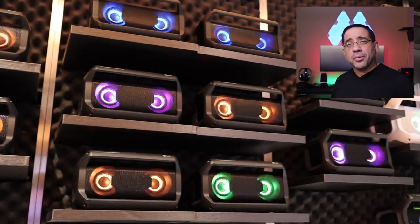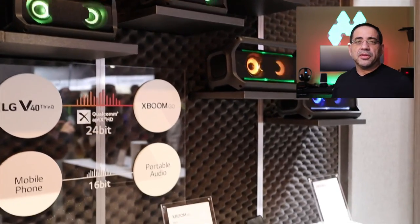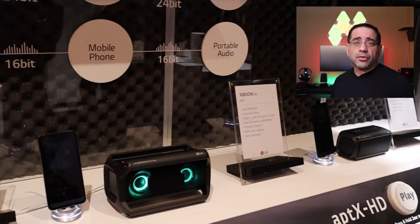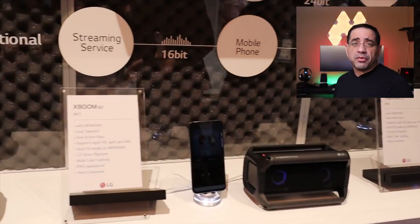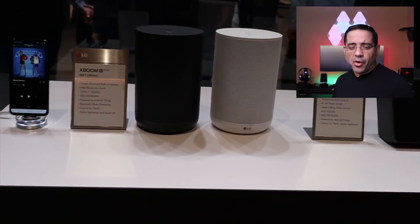Also on display were the speakers from the X-Boom series we reviewed on the channel, but you'll notice there are a couple of white ones. New to the X-Boom family, in addition to the smart speakers, is the ability to see white versions of many of the speakers reviewed so far — giving you another choice when it comes to how you'd like to see the speakers in your home.